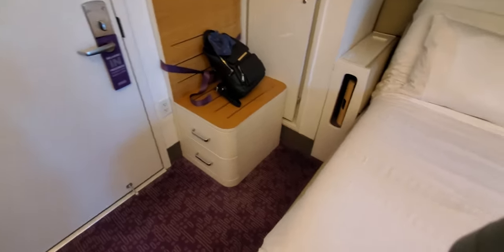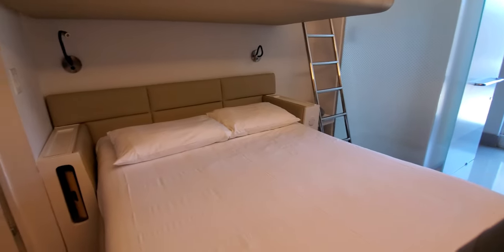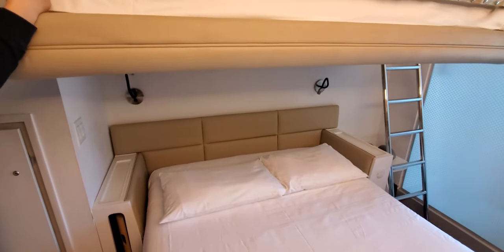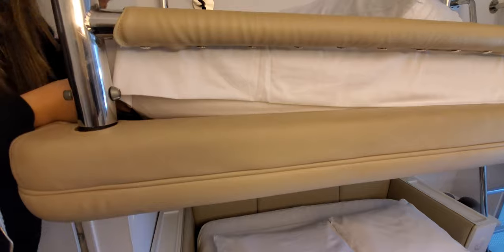Okay, so now I'm going to check out the bugs. All right guys, so before we jump onto the bed, what we usually do is we check the mattress underneath to see if we find any little bugs crawling, or critters. So let's check it out.